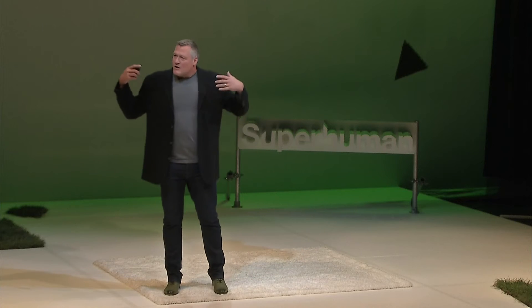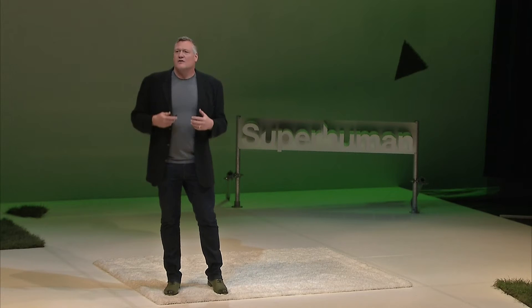So just to remind you: genomics tells us about what you're susceptible to — what could happen. Think of it as the photograph. And then the metabolomics, the microbiomics, and the proteomics are all dynamic. They're all telling us what's going on now. They're the real-time reporters — like the movie as you're watching it.